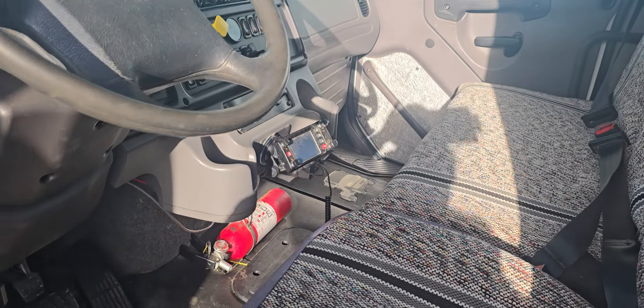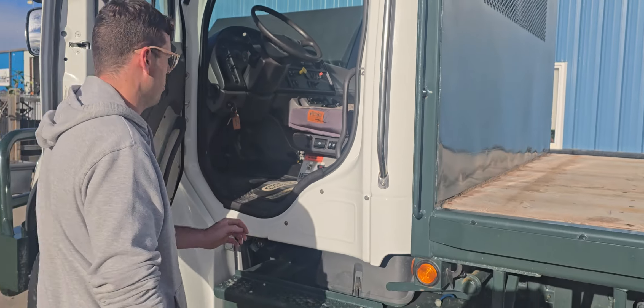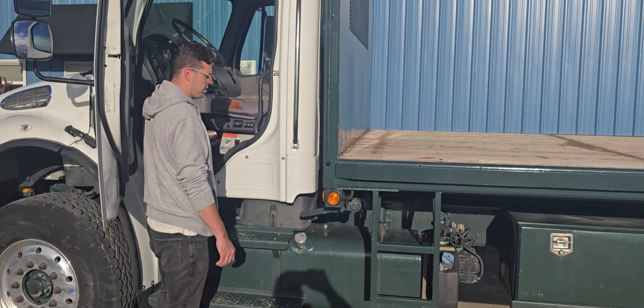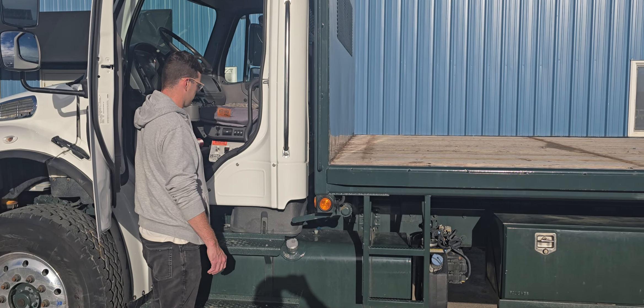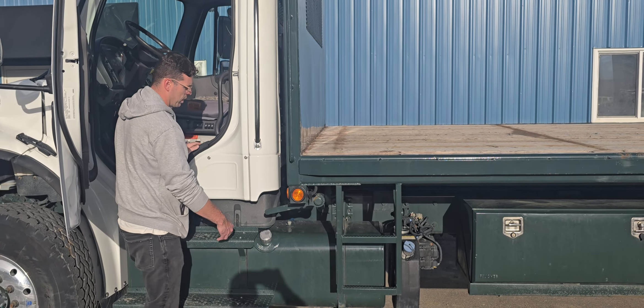Hi guys, it's Jayden from Saskatoon Truck Center. This is stock number 4966P — it's a 2015 Freightliner M2106 flat deck with 208,000 km. This truck is absolutely immaculate; there's not a stone chip or anything on it.